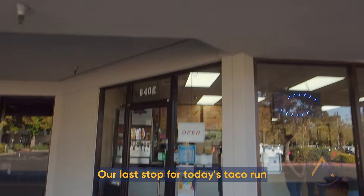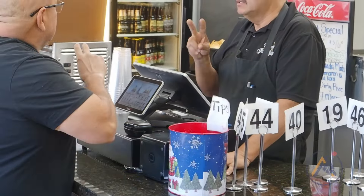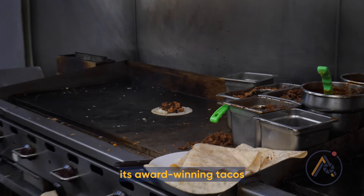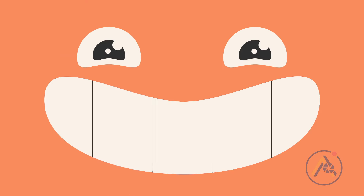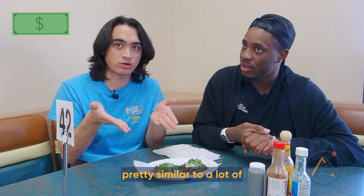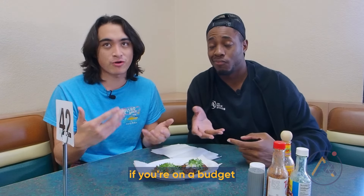Our last stop for today's taco run is Taqueria Guadalajara in North Davis, located near the Save Mart at 640 West Colville Boulevard. It's a local chain with three locations around Davis and Woodland, known for its award-winning tacos and a nice, casual atmosphere inside. Tacos are $2.79, which is pretty similar to a lot of other places we've seen today — a good price range if you're on a budget.